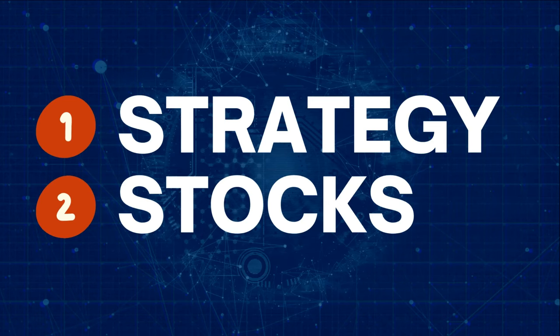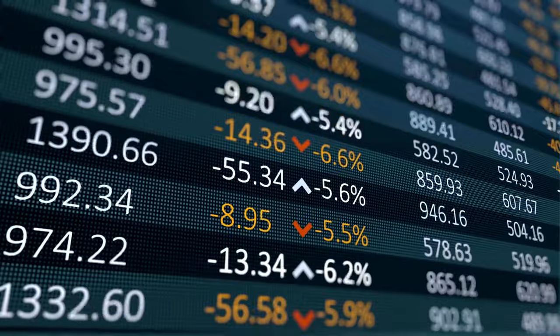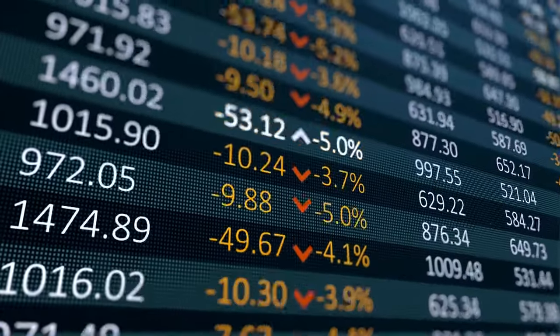If this sounds good enough to you, stick around. In this video, I will give you the strategy and the stocks that work well with that strategy. In addition, I will show you how to set up a notification system so that you know exactly when to enter or exit the market.